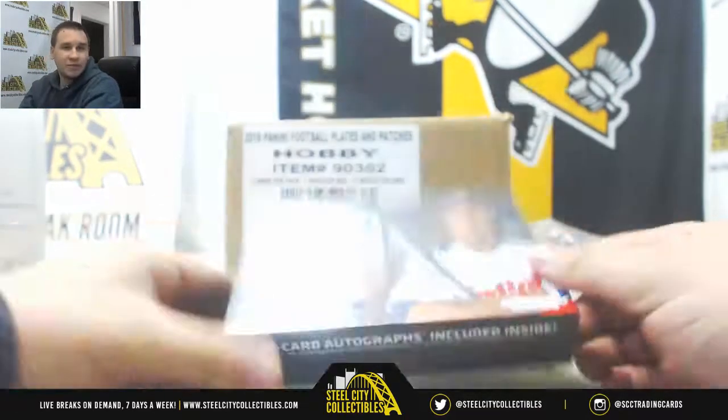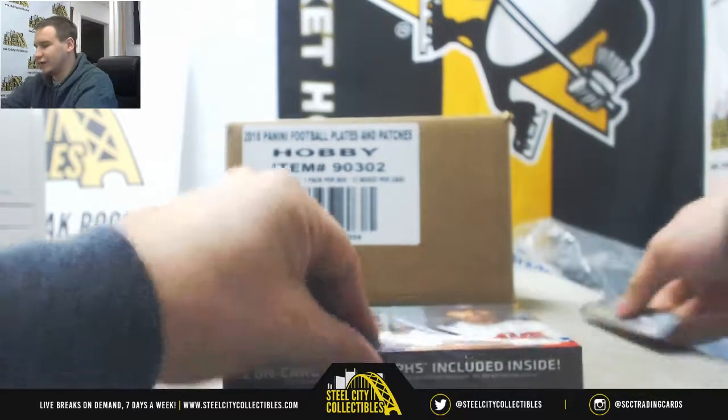All right, next break of the night is going to be for Austin. We've got a 2017 High Tek baseball here, 40 cards per. We're going to do some plates and patches right after this.